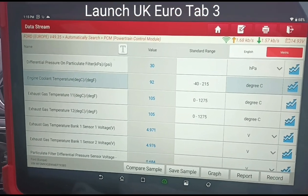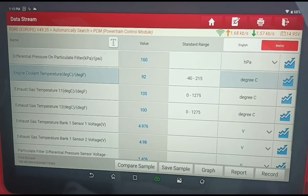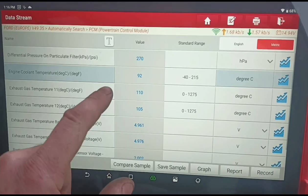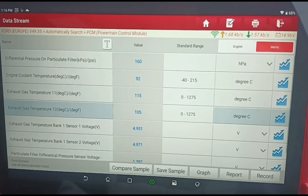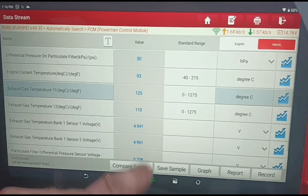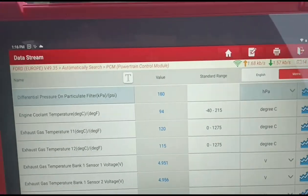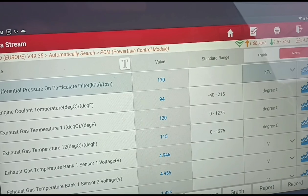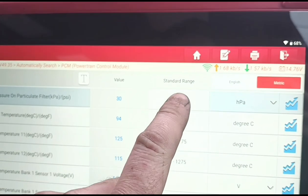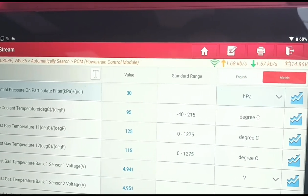We've got the engine cooling temperature up to 92 degrees, which is where it should be to do the self-cleaning regeneration. We've been accelerating the vehicle right up and got the temperature up. You can see these two exhaust gas temperatures — the maximum we got those up to was about 160-170 degrees, so that is not reaching temperature to clean the DPF. The DPF pressure at idle is 30 millibars; holding it at 3000 rpm we've got around 200 millibars. I'd like to see DPF pressure under 10 at idle and under 80 at 3000 rpm.